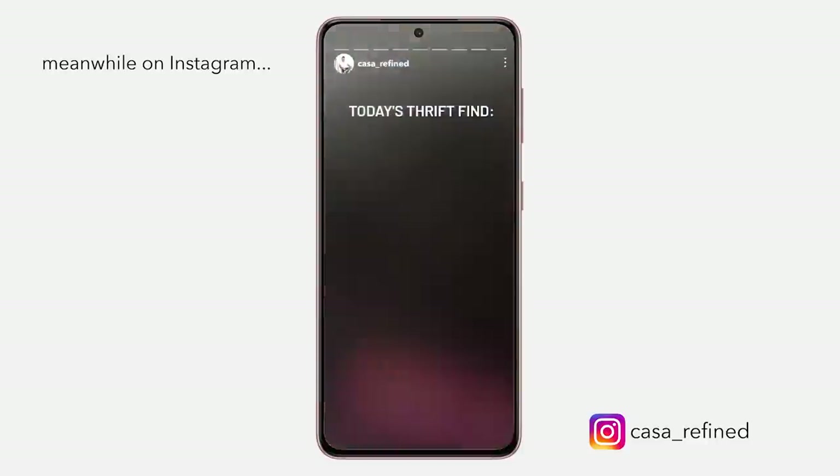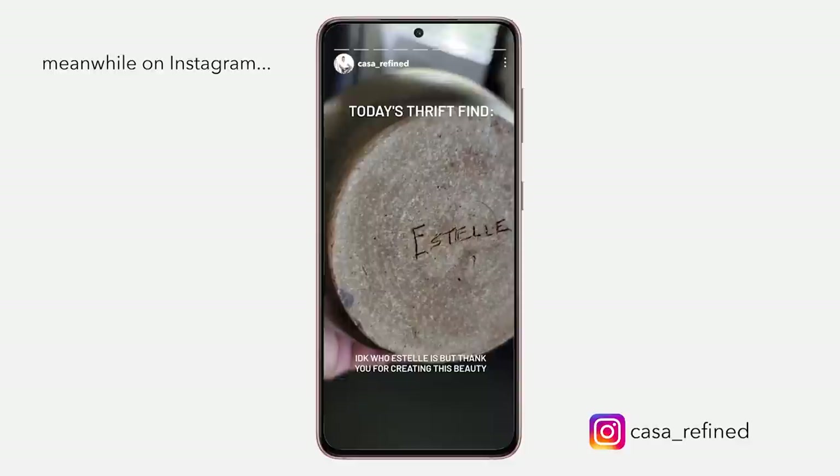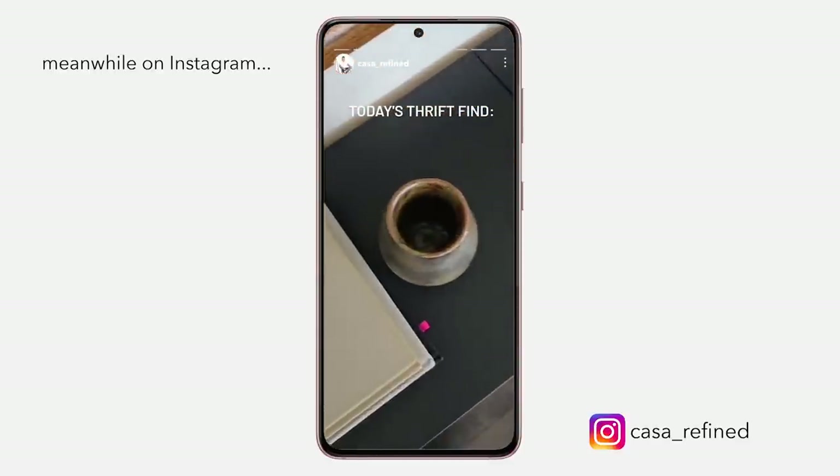Today I actually found this vase at the thrift store — look at that. I don't know who this was made by... actually I do: Estelle. So thank you to Estelle, wherever you are. This is beautiful — it has a little bit of earthy green. I just wanted to show that. Thank you to Estelle — if you made this, thank you.